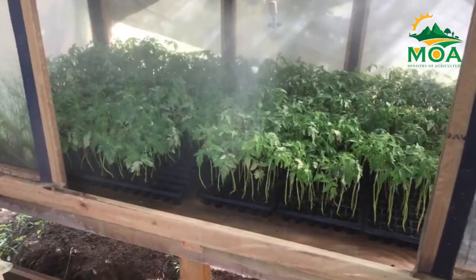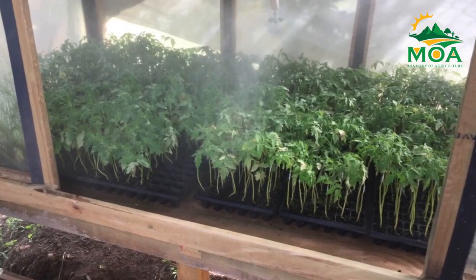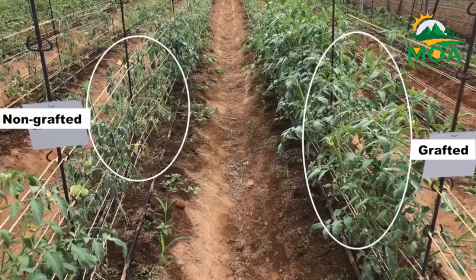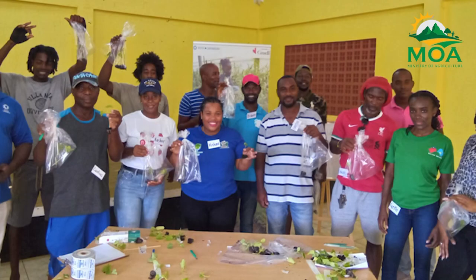The Crop Protection Officer has indicated that the response from participating farmers has been very encouraging, and they have recommended varieties of vegetables that can be used for grafting. Just as impressive, farmers have already been applying the principles that have been taught.